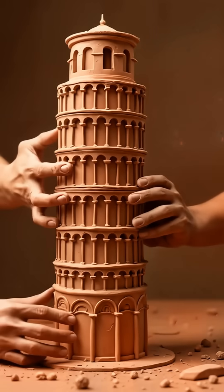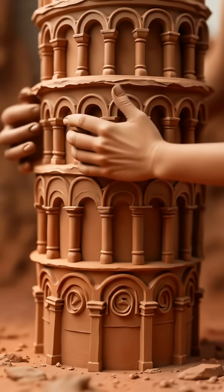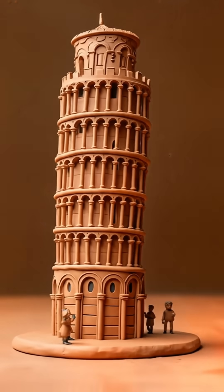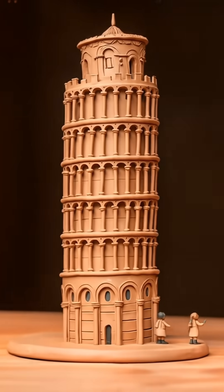What's up guys? I bet you've never seen the Leaning Tower of Pisa like this before. Today, we're going to build a massive clay version of this iconic landmark and show you how engineers saved it from falling over. We're talking about a real-life tower that was actually tilting dangerously. It's going to be insane.